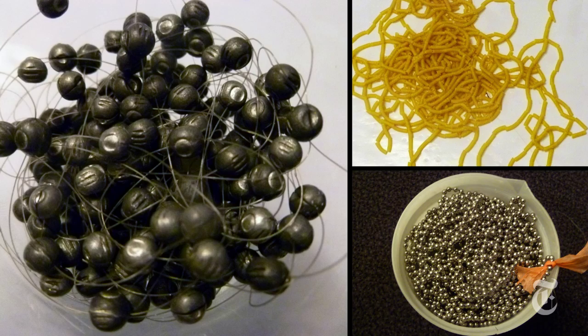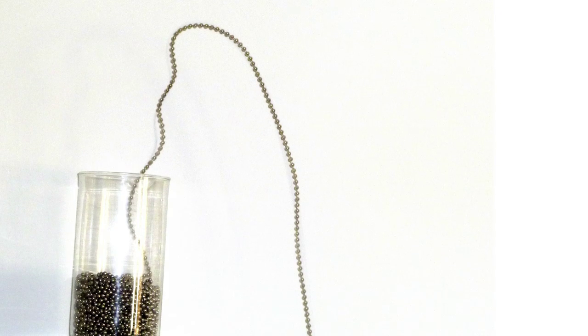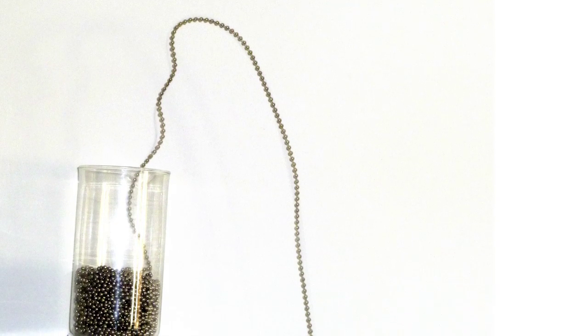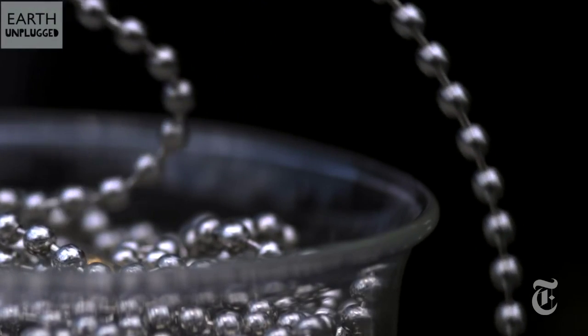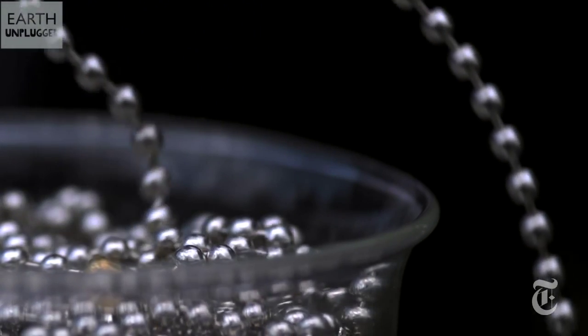Mathematically, all chains act like connected rods. Push one end up, and the other end goes down. But as the moving chain pulls one end of a link up, and the other end tries to go down, it runs into the pile of chain beneath it. The kickback pushes that link up, creating the fountain.